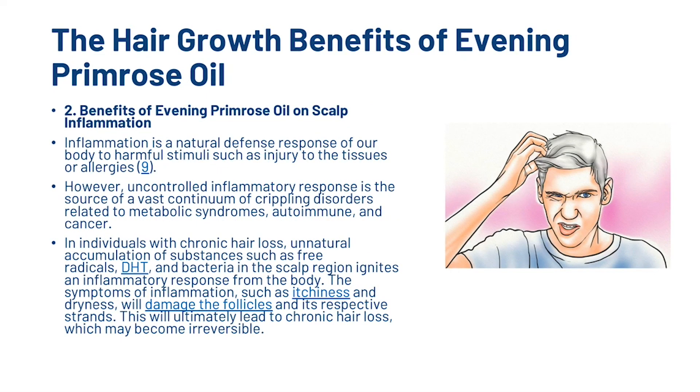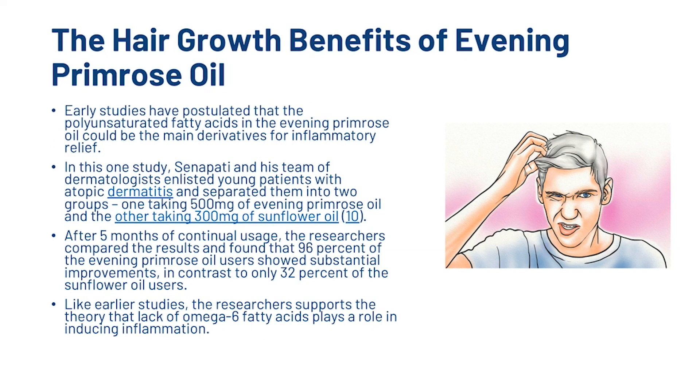There are also benefits of evening primrose oil on scalp inflammation. Inflammation is a natural and defensive response of our body to harmful stimuli such as injury to the tissues or allergies. However, uncontrolled inflammatory response is the source of a vast continuum of crippling disorders related to metabolic syndromes, autoimmune conditions, and cancer. In individuals with chronic hair loss, unnatural accumulation of substances such as free radicals, DHT, and bacteria in the scalp region ignites an inflammatory response from the body. The symptoms of inflammation, such as itchiness and dryness, will damage the follicles and ultimately lead to chronic hair loss which may become irreversible. Early studies have postulated that the polyunsaturated fatty acids in evening primrose oil could be the main derivatives for inflammatory relief.